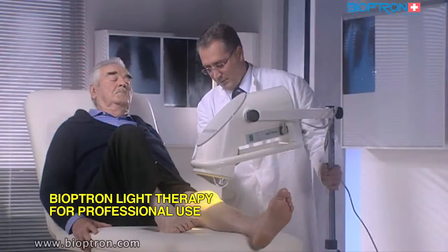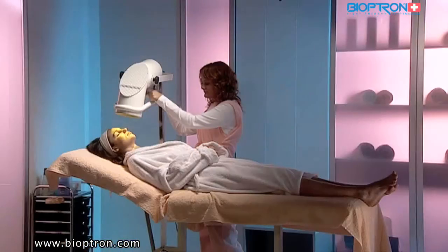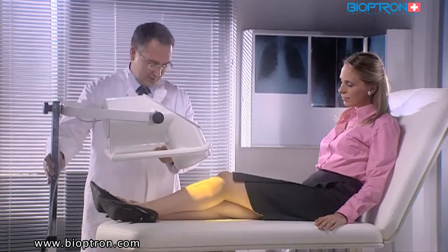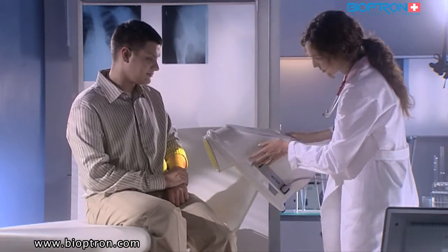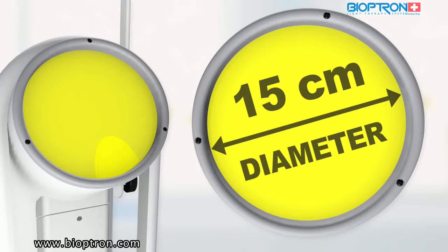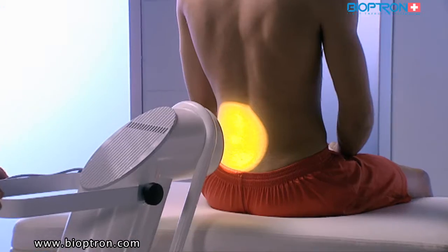Bioptron 2 is primarily intended for professional use in hospitals, clinics, beauty salons, and sports clubs, but it can be used at home as well. The device is set on a special floor stand which enables adjustment and directing of the light beam in different positions. The filter's diameter is 15 centimeters, suitable for treatment of larger areas.